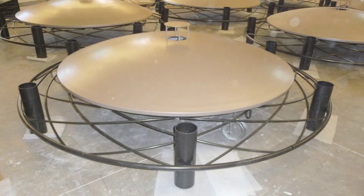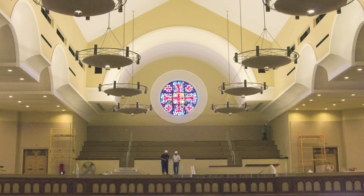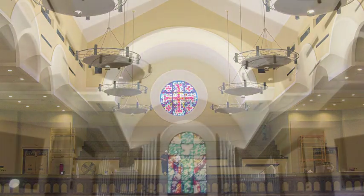Eight of the 93-inch diameter bowls were fabricated by Acme in less than eight weeks, including the tool build, spinning, and polishing operations.